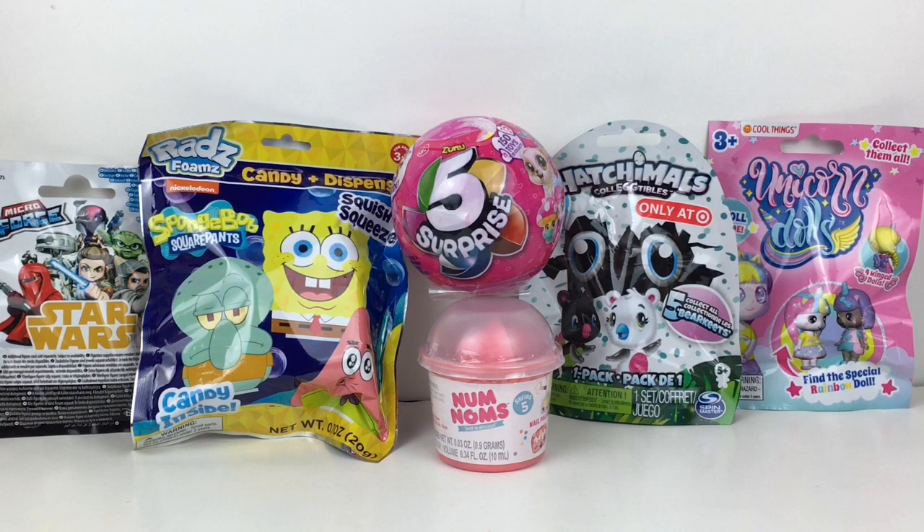Hi everyone and welcome to the Mini Toilet channel! Today I'm opening a bunch of fun surprise toys and blind bags, including Zero Five Surprise, SpongeBob, Hatchimals, Num Noms, and more. Lots of cute little mini toys!